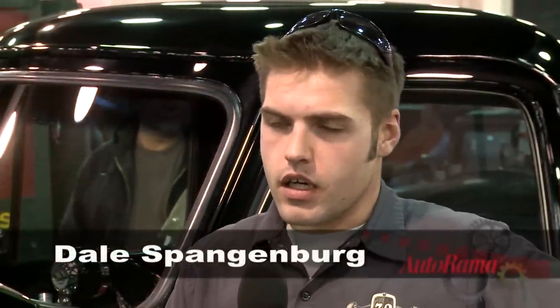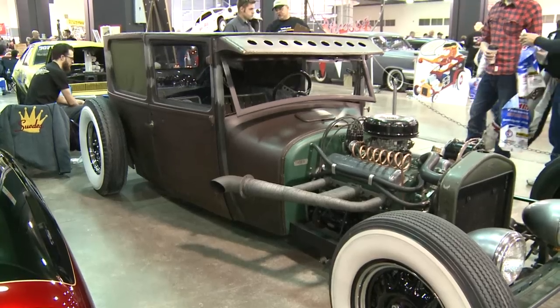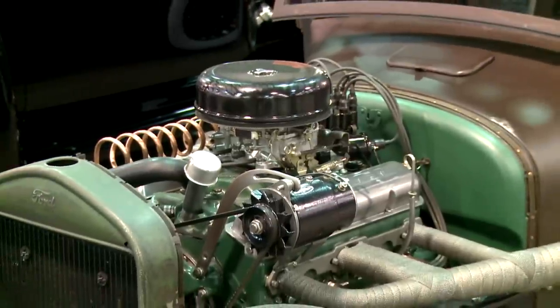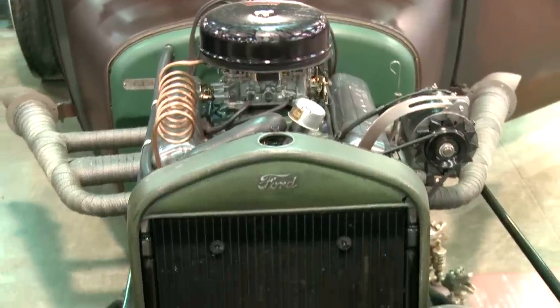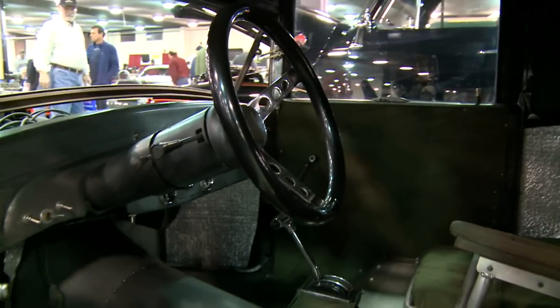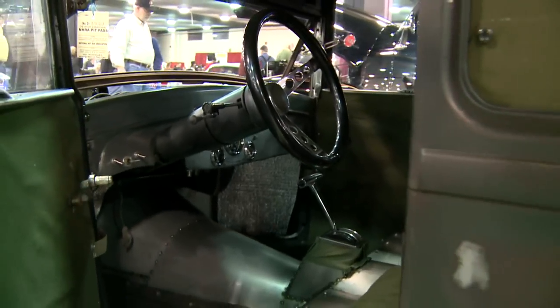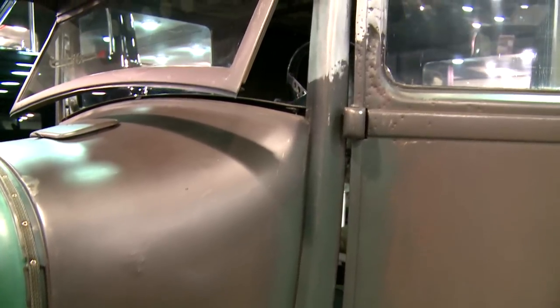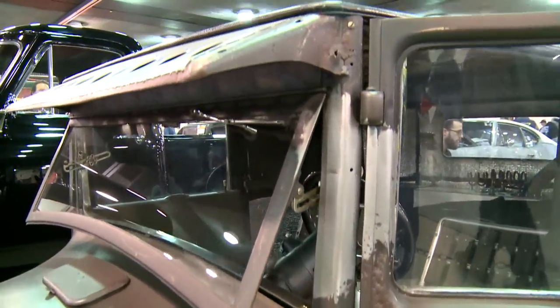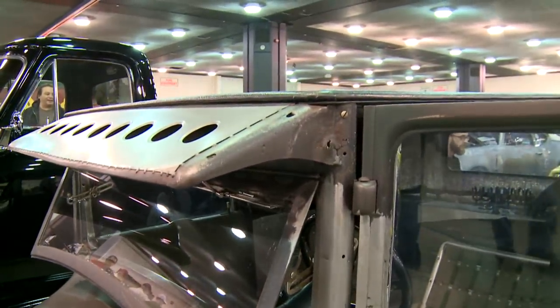It's a '26 Ford sedan — semi-traditional car, home built, very little money in it. Just parts I had laying around the shop. A 265 small block Chevy, 1956, 350 transmission, 9-inch Ford rear end. It's got a 3-inch chop on it, approximately an 8-inch channel on the car to get it to sit so low. The car was actually in pretty good condition — the bottom 4 inches were rotted out, and that was easy to patch up. The prior owner had cut 6 inches out of the car and had it all messed up, so I had to put 3 inches back in it to make it work.